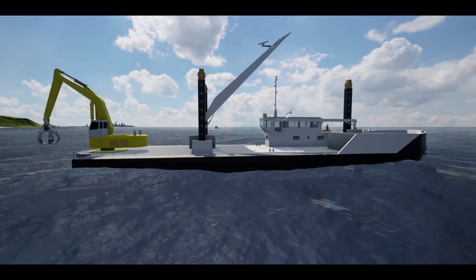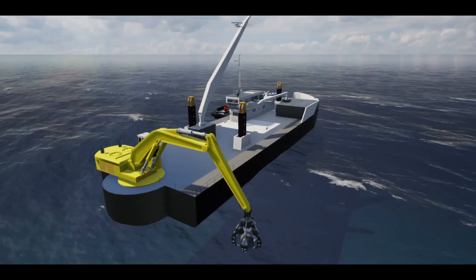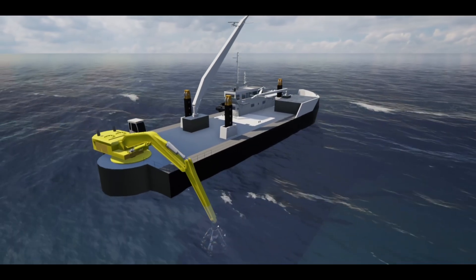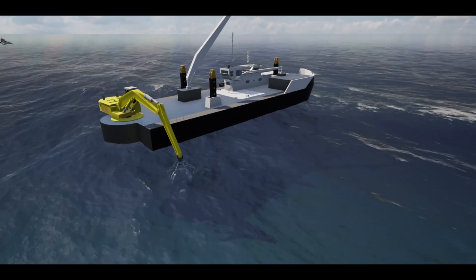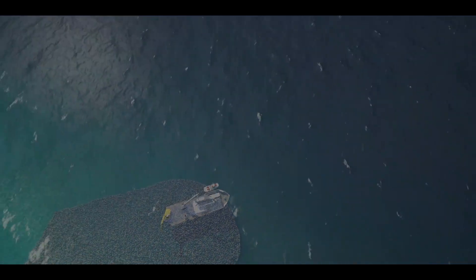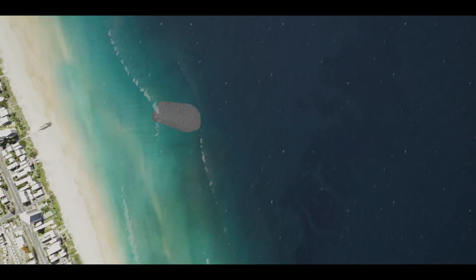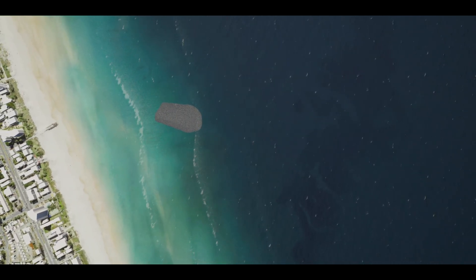A backhoe dredger will then accurately move the rocks into position using GPS technology to ensure the structure is built to the specific design. While the reef is being built, there will be an exclusion zone around the offshore construction area to keep the public safe. Our beaches are our greatest natural asset and we are always working hard to protect them.